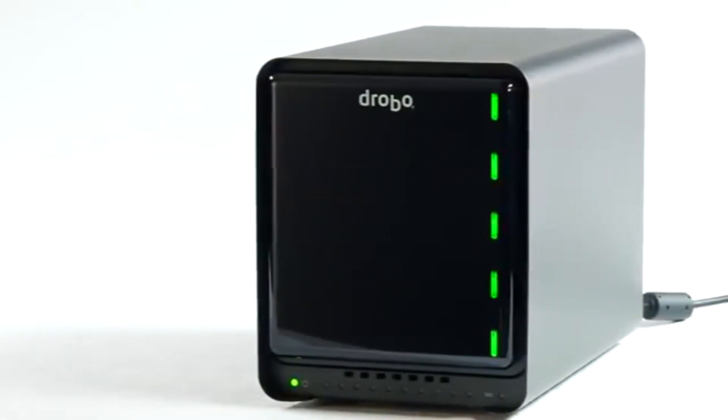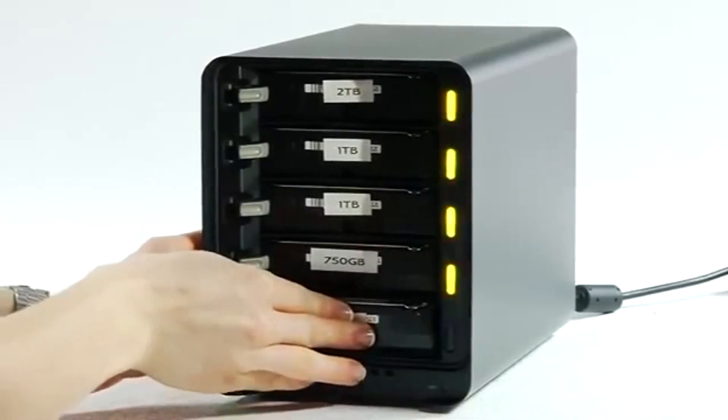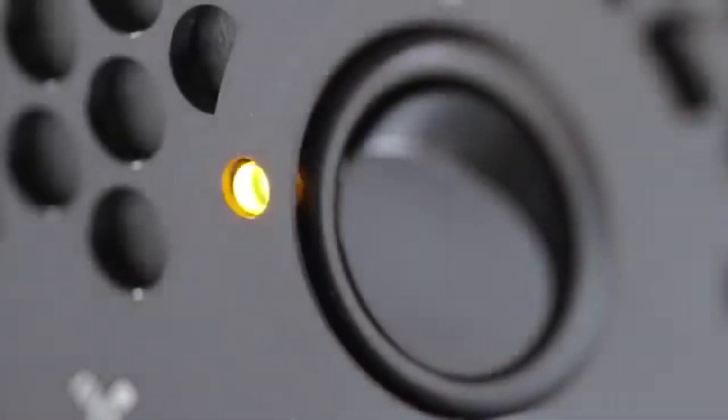If you're a Drobo FS user, moving to a Drobo 5N is very easy. You shut down your Drobo FS, you remove the drives, you plug them into the new Drobo 5N, you turn it on, and you're back up and running again.